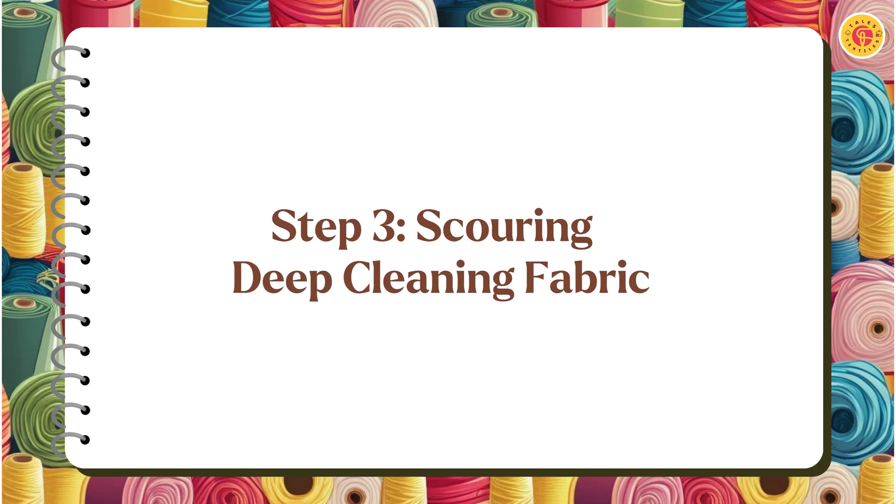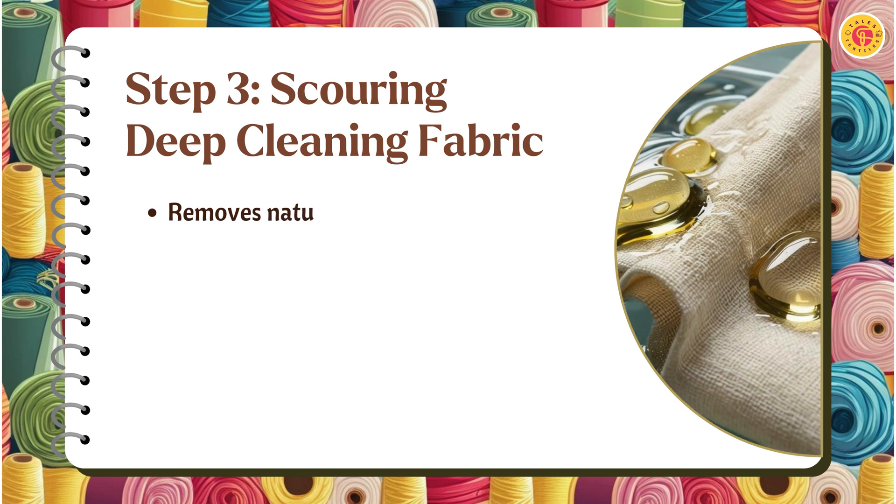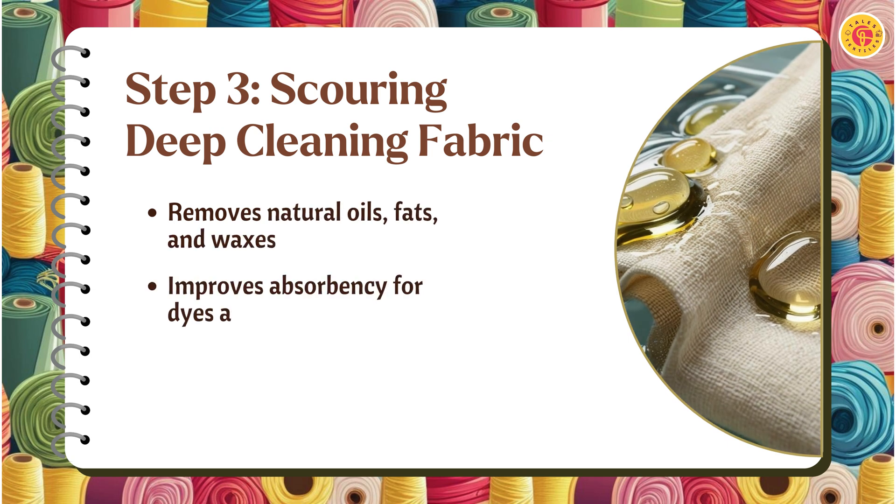Scouring removes natural impurities like oil, wax, and grease, leaving the fabric thoroughly cleaned and prepared for bleaching. This step is like deep cleaning the fabric to ensure it can absorb dyes and finishes effectively.